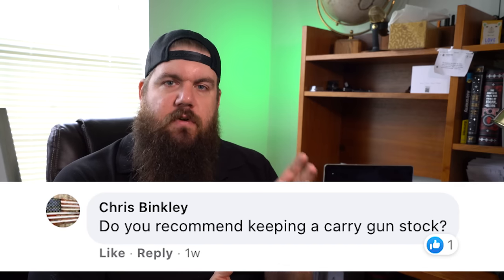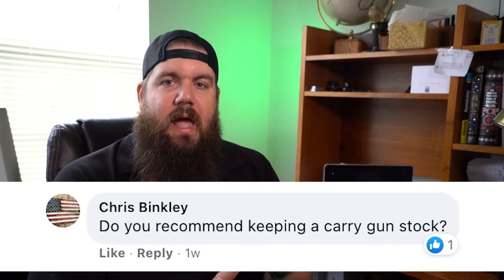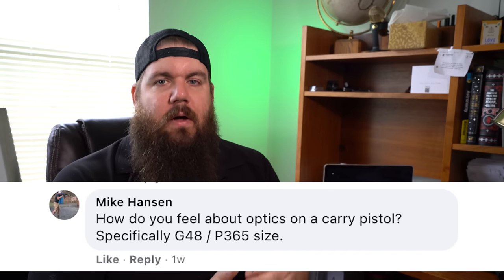This next one is sort of a combo question. Chris Binkley asks: Do you recommend keeping a carry gun stock? And Mike Hanson asks: How do you feel about optics on a carry pistol? We've actually covered this before in an episode of The Legal Brief. Most modifications made to a carry gun can be argued by a good lawyer as a positive addition. However, I would stay away from sayings on the gun or punisher skulls on a carry gun — not only is it questionable, but a jury may not look favorably on that. Also, laws vary across the country, so look into that before deciding.